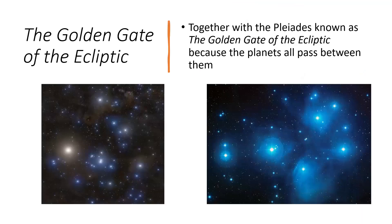Together with a sister cluster, the Pleiades, both in the constellation of Taurus, these are supposed to mark a feature called the Golden Gate of the Ecliptic. That's because all the planets on their journey around the sky pass between these two clusters, as does the Sun. In antiquity, the Sun would have been placed in the sky just between these two at the equinox, marking the beginning of the year. So this was seen as a very important passage for the Sun and planets to go through between these two star clusters.